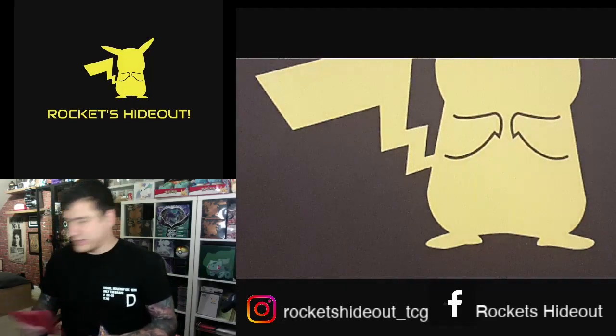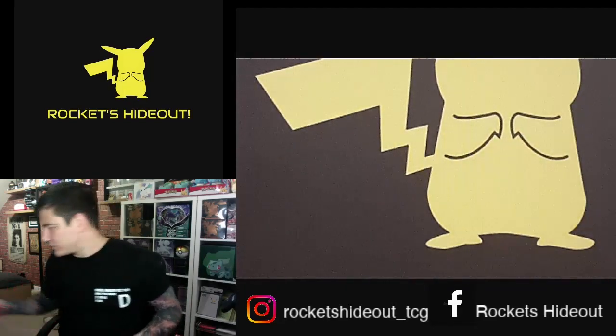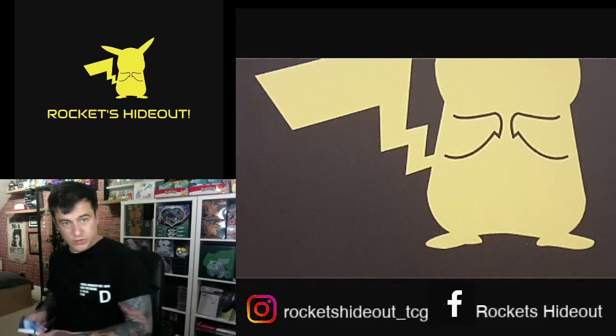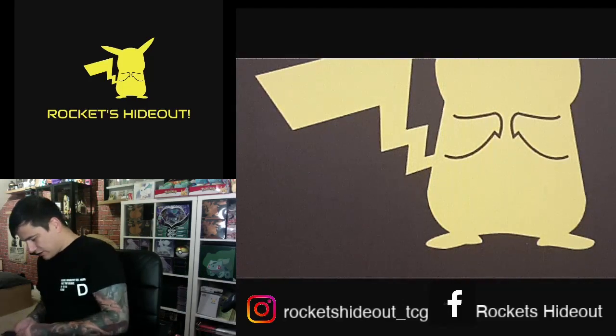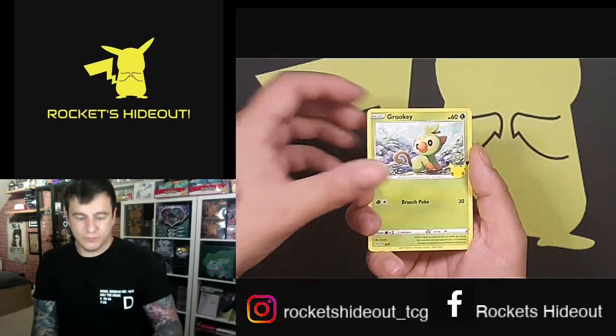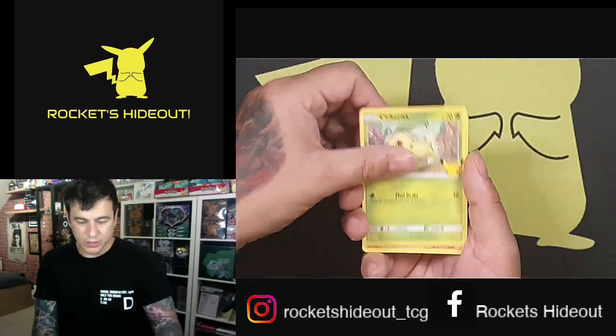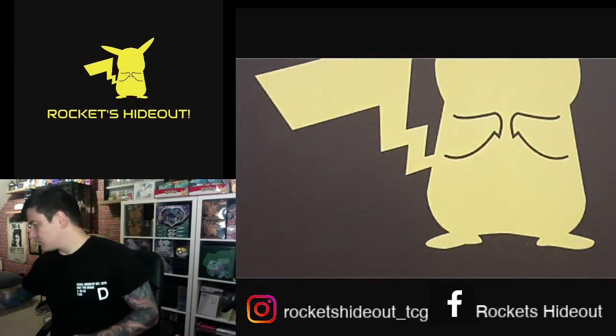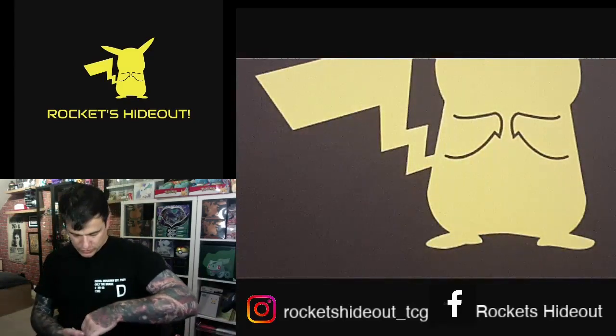Pack two — and again, if anyone's got kids and they want some stickers, feel free to let me know, I'm happy to send some across. Okay, pack two: Grookey, Chicorita, Torchic — and another Torchic, double Torchic!